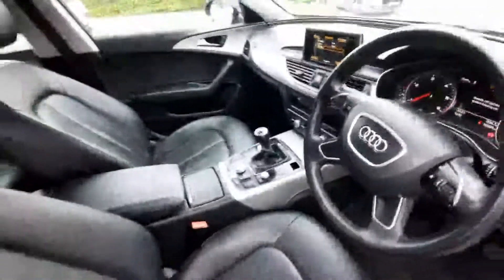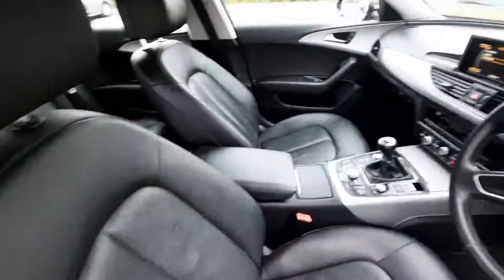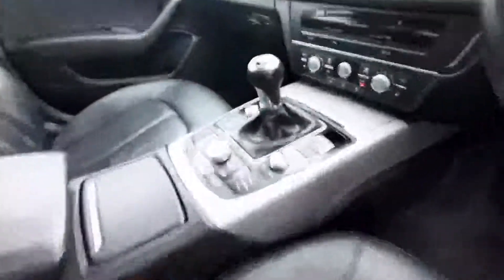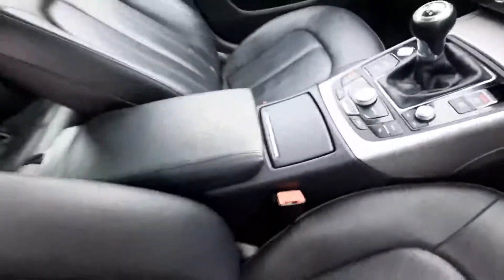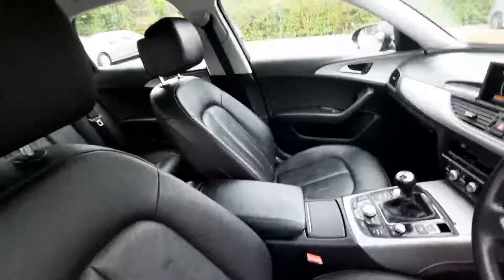It's a manual as well, with the electric handbrake. Yeah, beautiful interior guys.